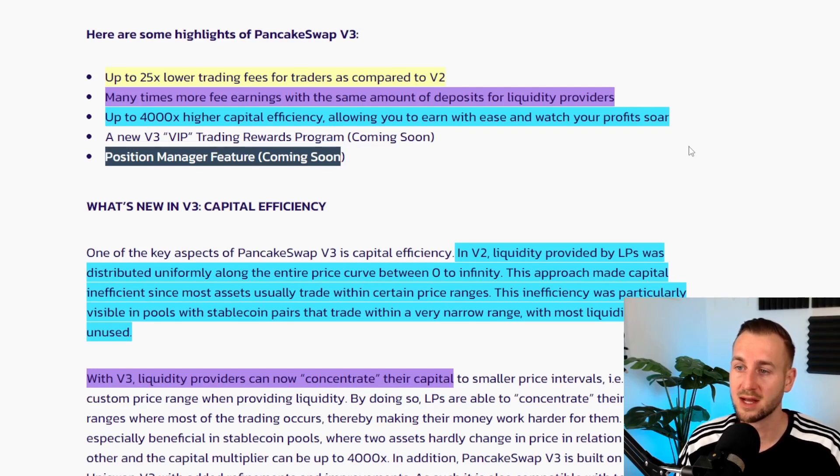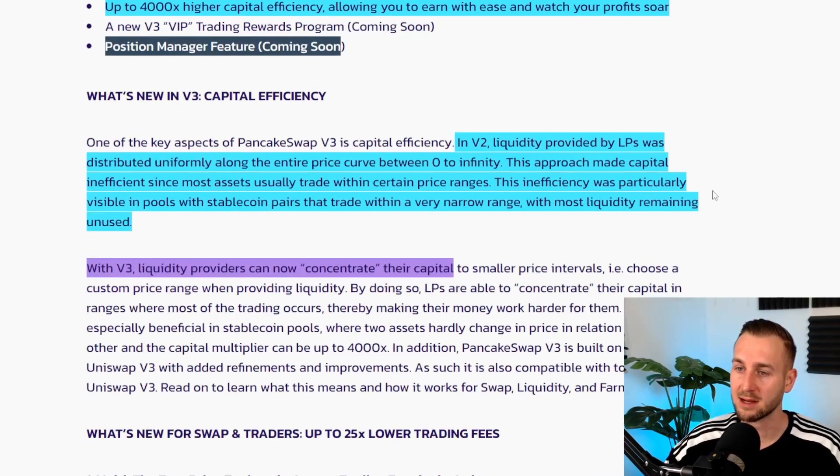They claim many times more fee earning with the same deposit amount for liquidity providers, due to capital efficiency of the v3 code base. However, this is not really beginner-friendly anymore — you need to actively manage your liquidity positions. There's up to 4000x higher capital efficiency, meaning more potential profit, but you need to know exactly what you're doing. A position manager feature is also coming soon.